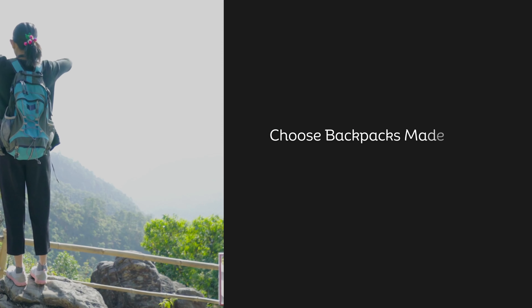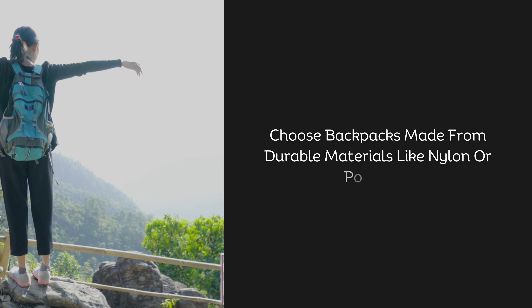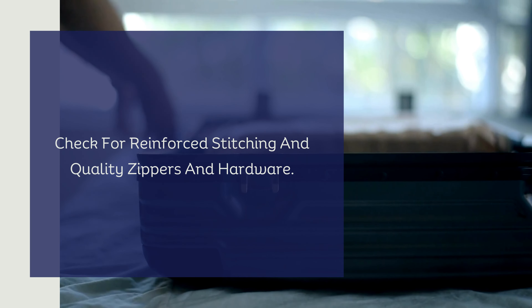Durability and materials. Choose backpacks made from durable materials like nylon or polyester. Check for reinforced stitching and quality zippers and hardware.